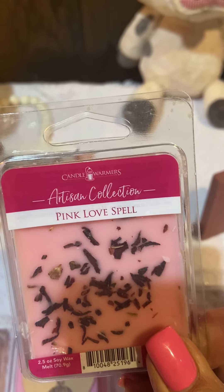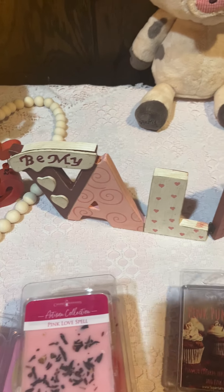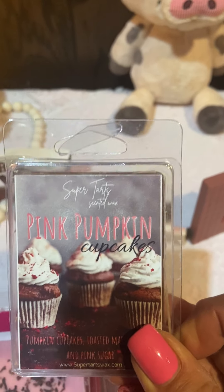From Candle Warmers I pulled Pink Love Spell, and Super Tarts Pink Pumpkin Cupcakes.